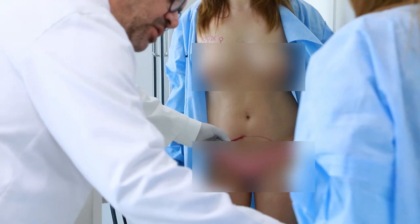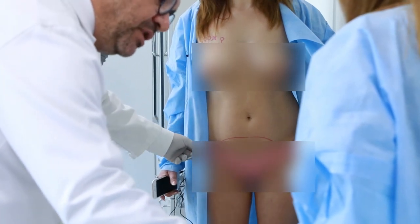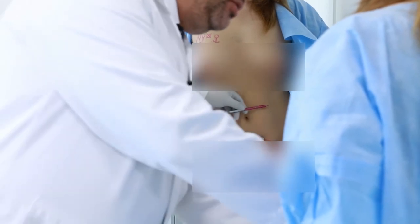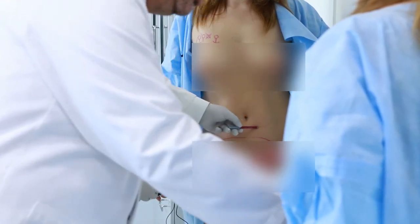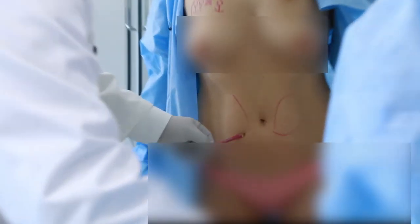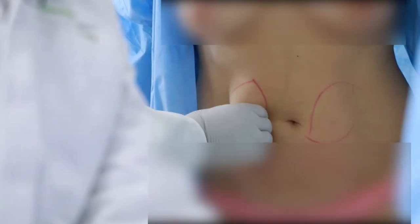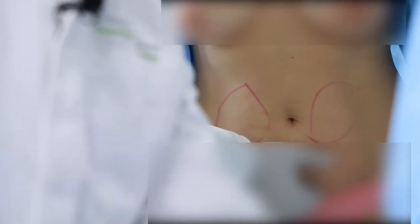The incision will be a couple of millimeters lower than the cesarean one. I'm going to remove fat and skin from this area — approximately this part of your tummy. At the same time, I'm going to do liposuction on these areas, so we will remove all this fat from these areas. The area will be emptied from fat, this will be removed.